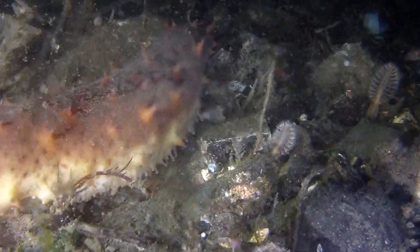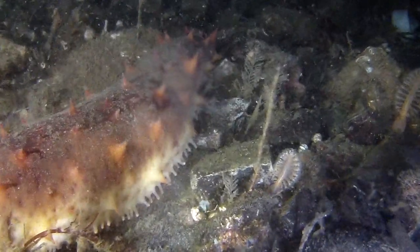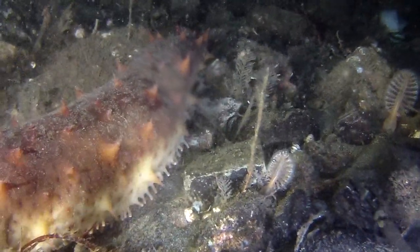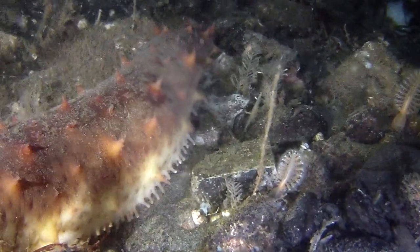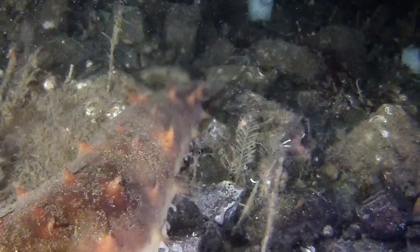Coming up next, we're down a little bit deeper, almost 400 feet — 392. And I come across what's called a sea cucumber. This sea cucumber itself, it was amazing. I did not realize all the different things that are going on with this critter. It's really exciting when you can take a shot like this and be able to share it with you people on the YouTube.